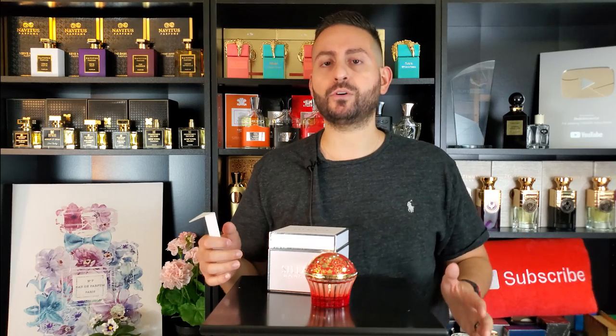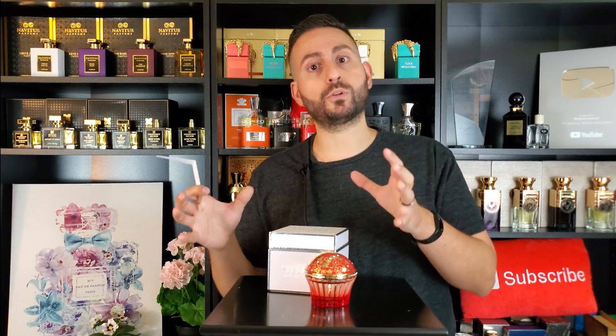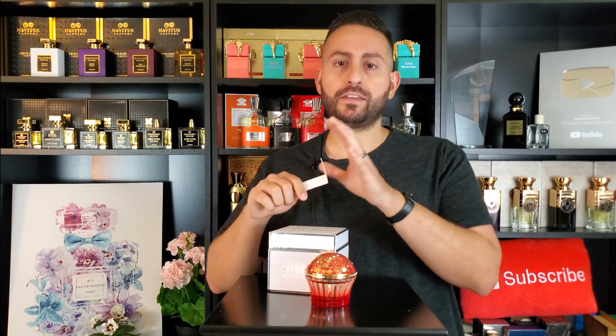In terms of the jasmine that's in here, it's very quiet — I don't get it up front and center. There are some other House of Siage fragrances where I do get the floral tones quite loudly and robustly in the opening, but in this case the jasmine is way in the back. It does ultimately help to paint the overall olfactive picture that you're going to get from this fragrance.